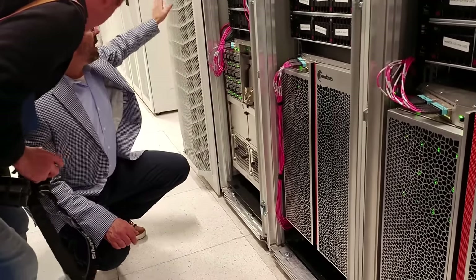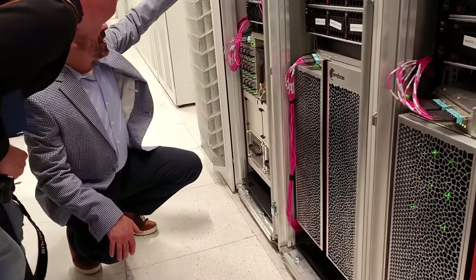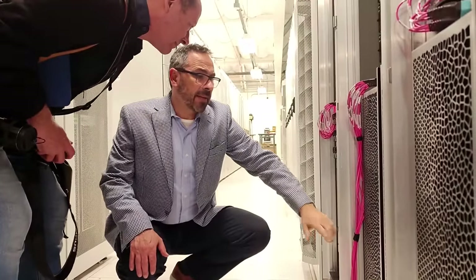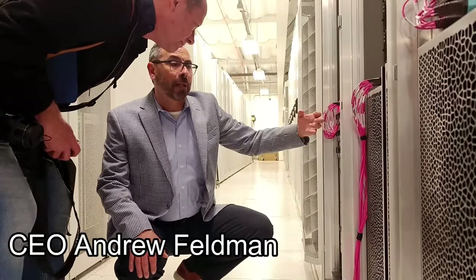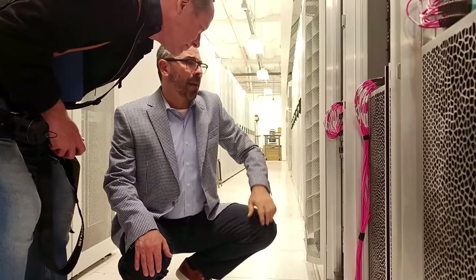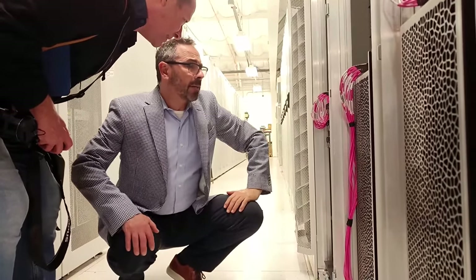A word about Cerebras's business model — discussions here with the CEO. Their offering is twofold. You can either buy the systems for on-premise solutions: you literally get a 15U unit, all you need to do is plug in power and ethernet. It's got 1.2 terabits of ethernet, and as long as you've got enough power in your rack and can support the infrastructure, you're good.